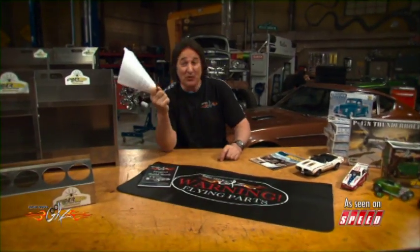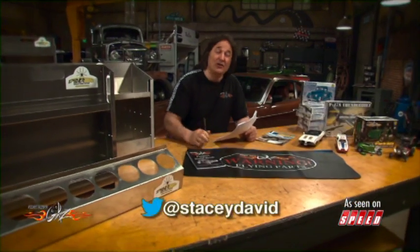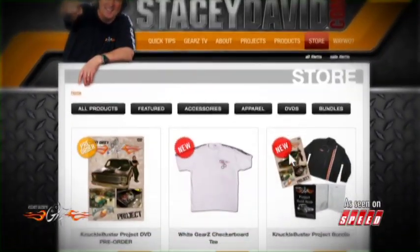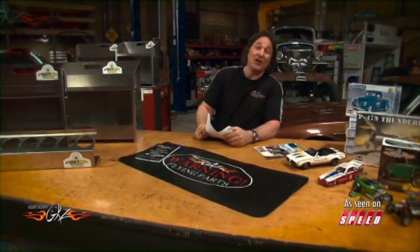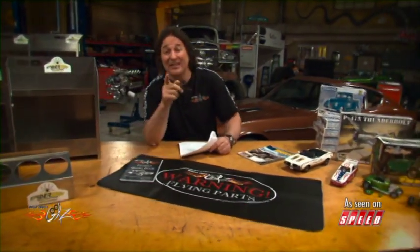Now for the rest of you guys, if you want to get in on this you've got to send your project into 'What Are You Working On' and we'll do our best to get it on the air. Also don't forget to check us out on Twitter and Facebook — we've always got cool stuff going on there. Keep checking back on the website because we've got some new books coming out to help you with your project so you can finish it and get out there and enjoy it like Gary's doing. All right, that takes care of it for today — it's time for you to get out there and start working on something. We'll see you next time.